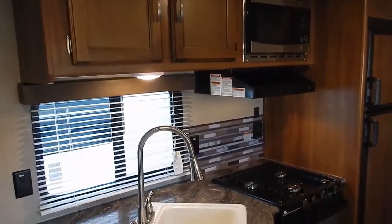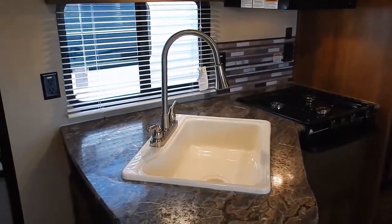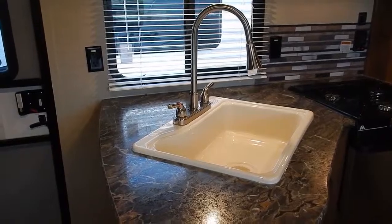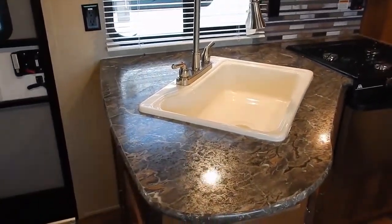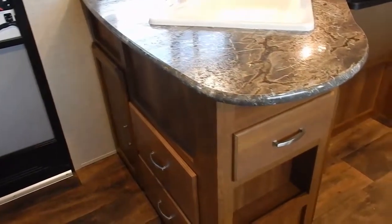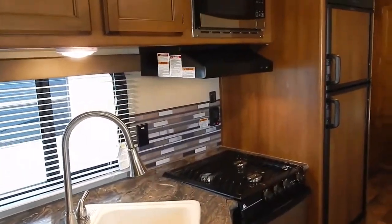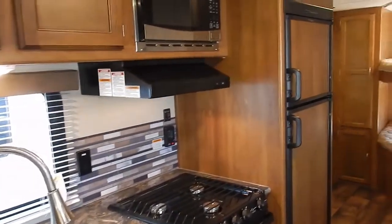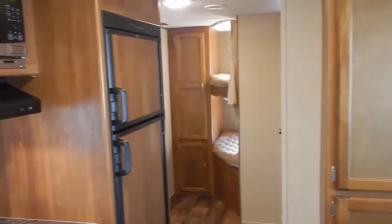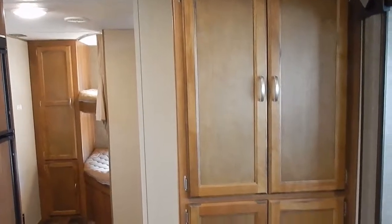Stainless steel microwave, three burner gas range with oven, and a high rise residential sink faucet with a large single bowl kitchen sink. There are generous amounts of cabinet storage space and a Dometic gas electric refrigerator.